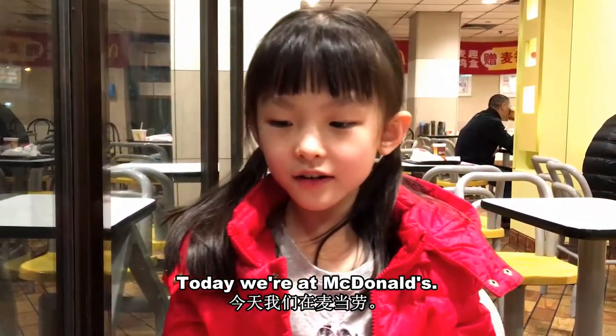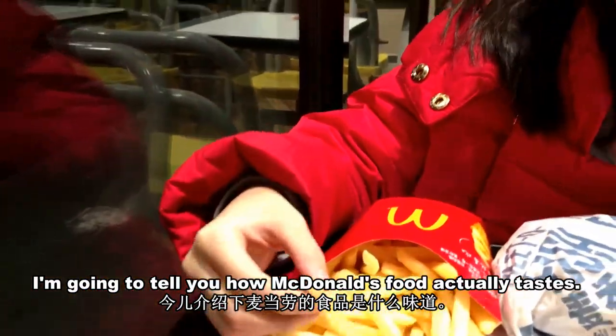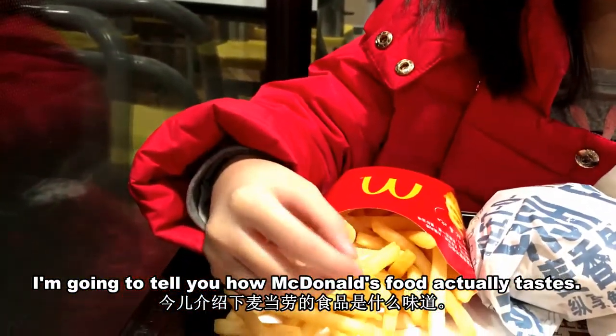Today we're at McDonald's. I'm going to tell you how McDonald's food actually tastes.